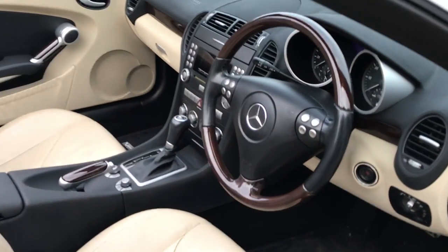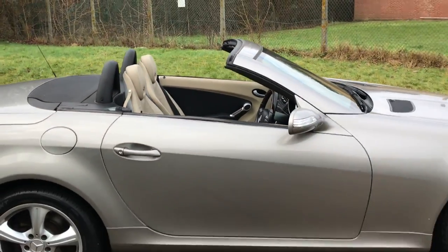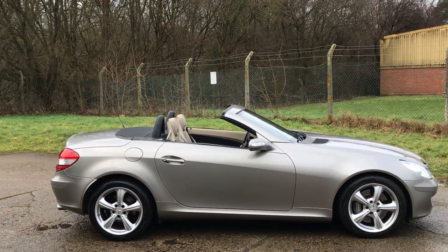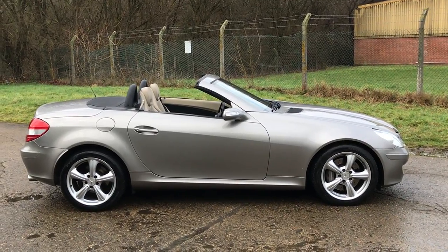It's a superb example, looking fantastic and great value for money. Full details on our website listing specification and service history. If you have any further questions or queries, please call us. Thank you very much for watching.